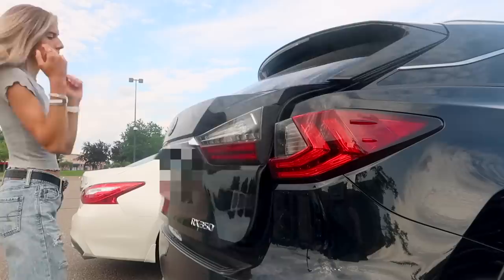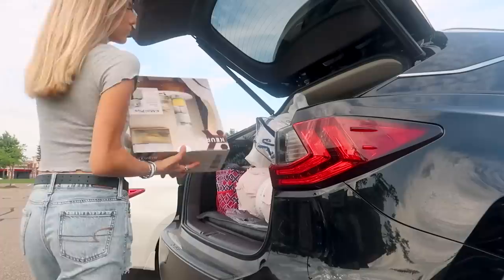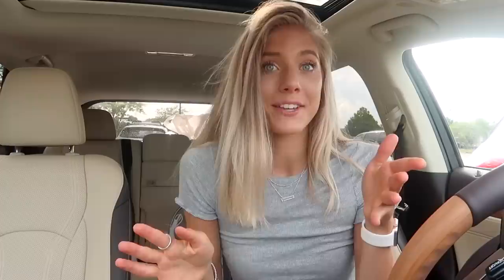All right, we got the goods! Guess where we are — Home Goods! I have a feeling this is going to be a good one. I got all my freshman dorm decor here and so much of my condo decor here too, so I know we're about to hit the jackpot.